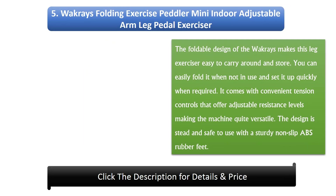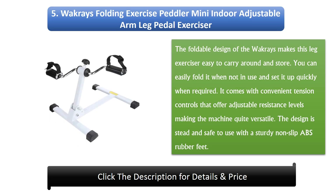Number 5: Wokri's Folding Exercise Pedaler Mini Indoor Adjustable Leg Pedal Exerciser. The foldable design of the Wokri's makes this leg exerciser easy to carry around and store. You can easily fold it when not in use and set it up quickly when required. It comes with convenient tension controls that offer adjustable resistance levels, making the machine quite versatile. The design is steady and safe to use with a sturdy non-slip ABS rubber feet.